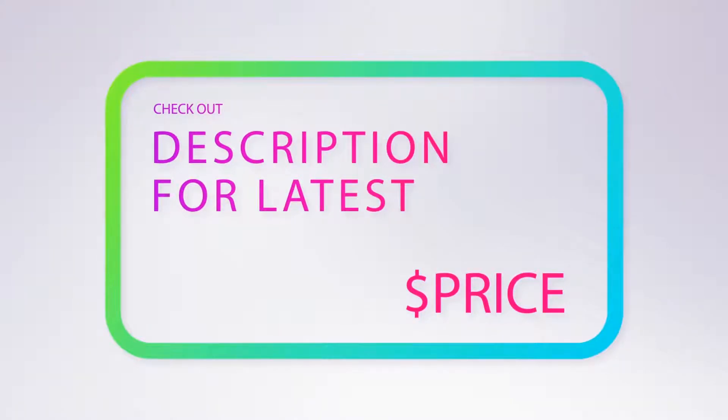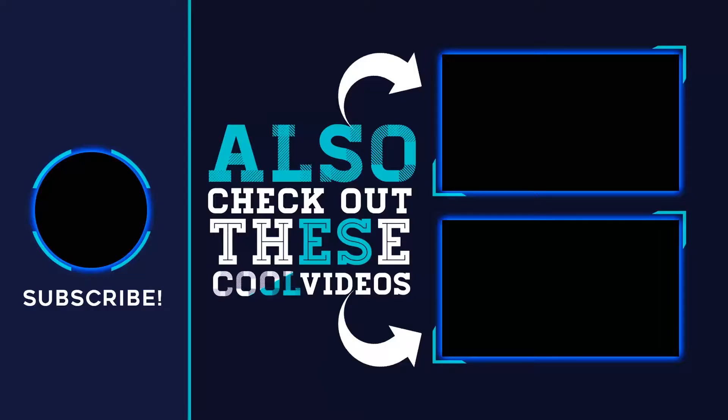For more information and pricing, check out the product links in the description below. Thank you for watching. Please subscribe to our channel, share this video, and hit the like button.